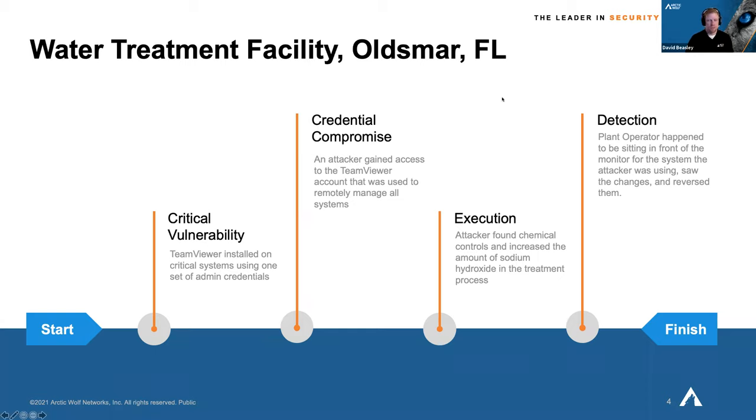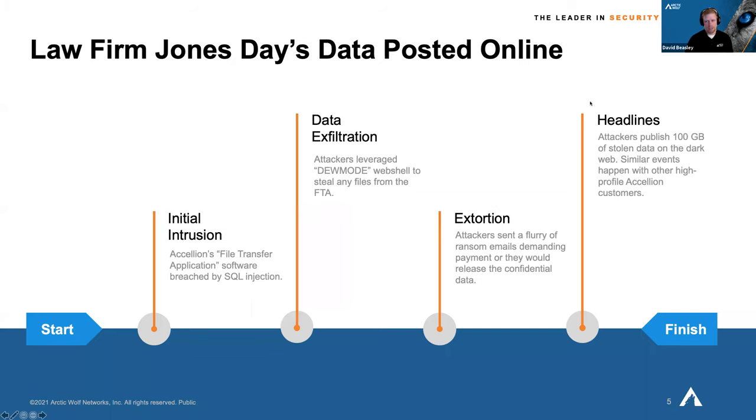Humans don't always catch these things because we're overwhelmed by alerts, overwhelmed by the number of tools and consoles, and often we don't even have a security focus — we're doing security plus IT plus end user support. For example, an international law firm, Jones Day, was hit with an SQL injection attack which allowed attackers to steal files over time. When ransom emails weren't responded to in time, the attackers published hundreds of gigabytes of data on the dark web.